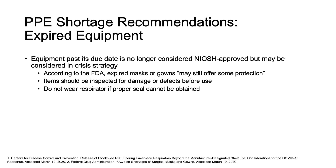In the event stockpiles can be accessed, it may be appropriate to use expired equipment. Typically, expired equipment is not considered approved by NIOSH, but in continued supply crisis strategies, it may be necessary.